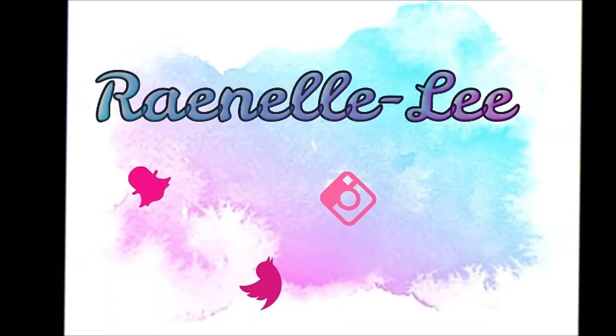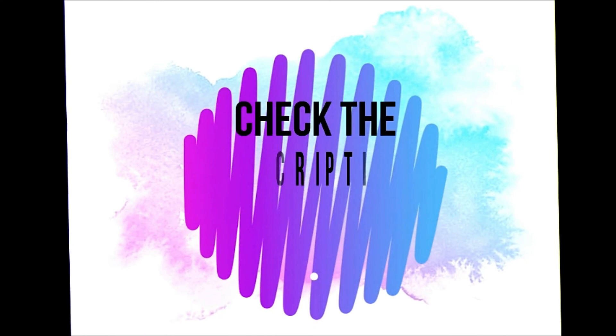Welcome to my channel! Hi guys, welcome back. It's Ronnelli. First of all, thank you for subscribing, and if you are yet to subscribe, please do so right now. Today I will actually be doing an impressions video on a new set of makeup I got.